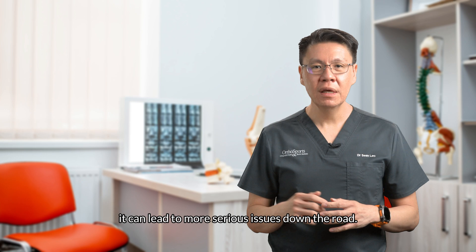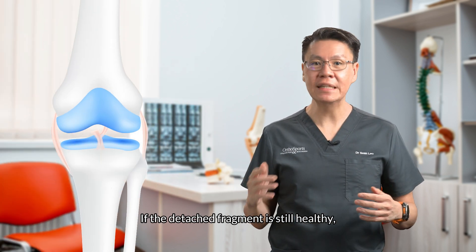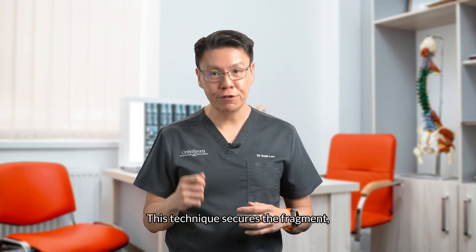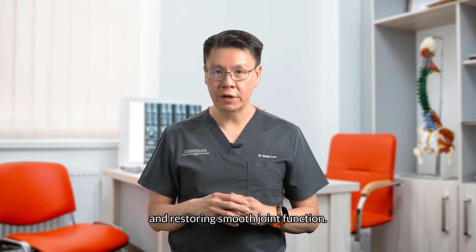It's not only uncomfortable, it can lead to more serious issues down the road. If the detached fragment is still healthy, we can repair it back in place using absorbable nails. This technique secures the fragment, allowing the bone and cartilage to heal naturally and restoring smooth joint function.